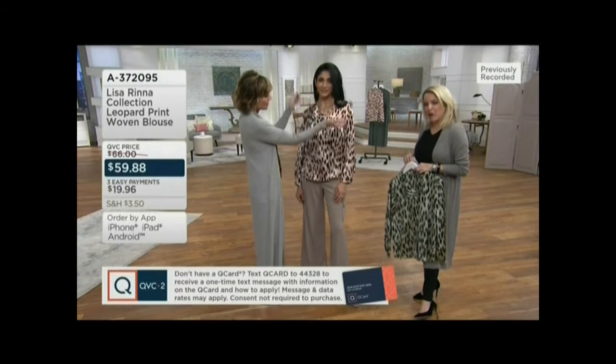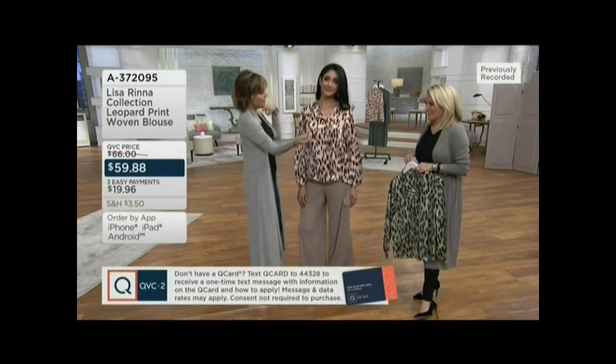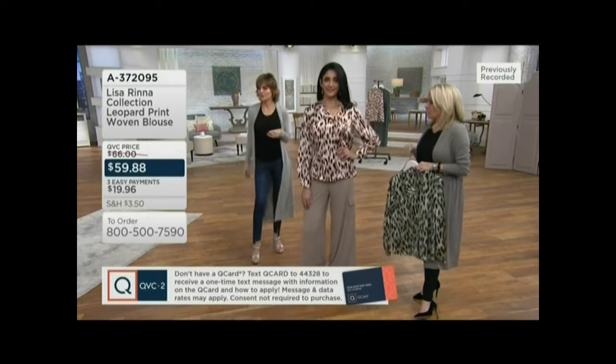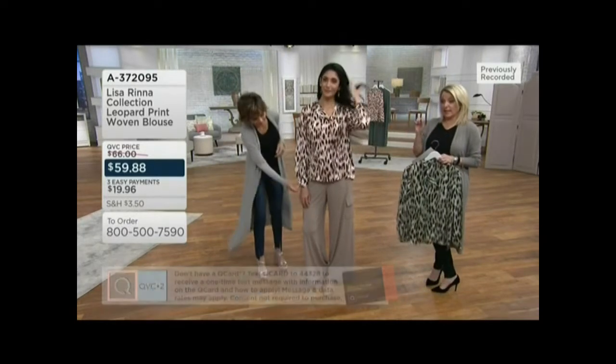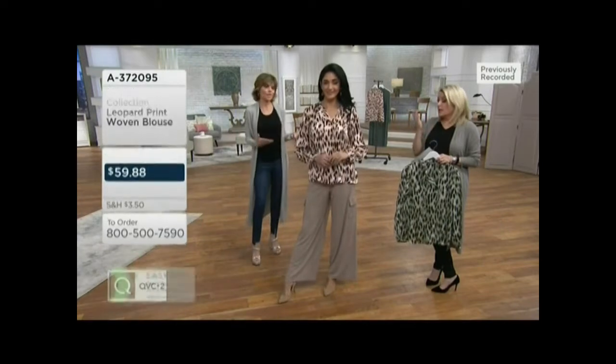You've got these great ties that you could do up if you want — show your personality. Leave it open. It's a great blouse. Khadijah is 5'8 and a half, wearing it in the extra small. The price today is $59.88, and it goes up at the end of the day.